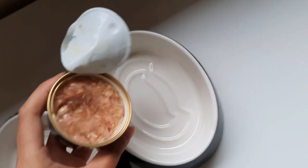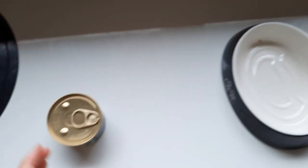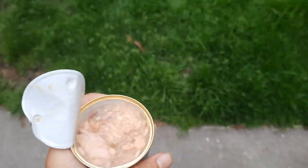Next, I take the first tin and open it before I pour it out into the bowl. After that, I open the second tin and go outside with it to find Nacho and Pedro.